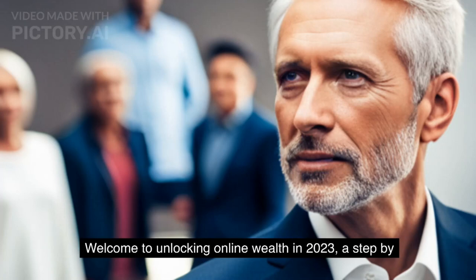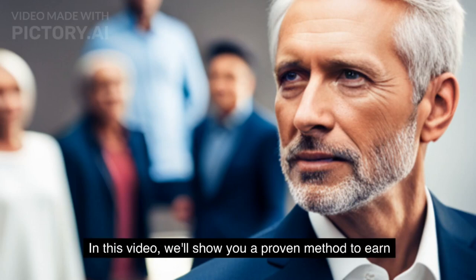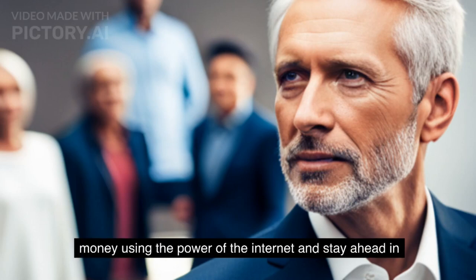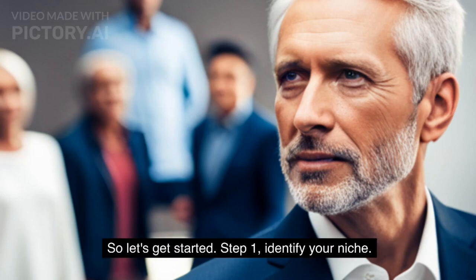Welcome to Unlocking Online Wealth in 2023, a step-by-step guide to making money online. In this video, we'll show you a proven method to earn money using the power of the internet and stay ahead in the digital economy. So, let's get started.